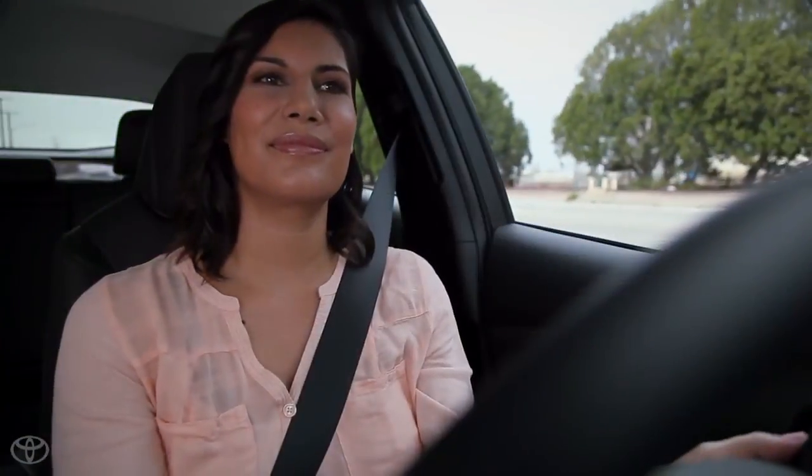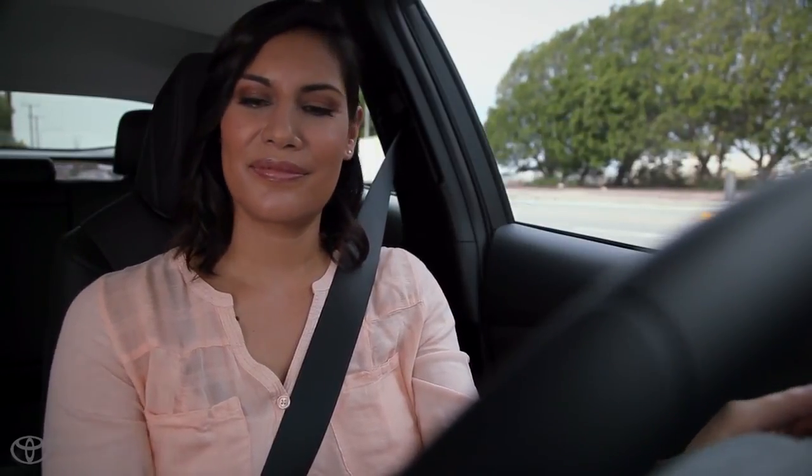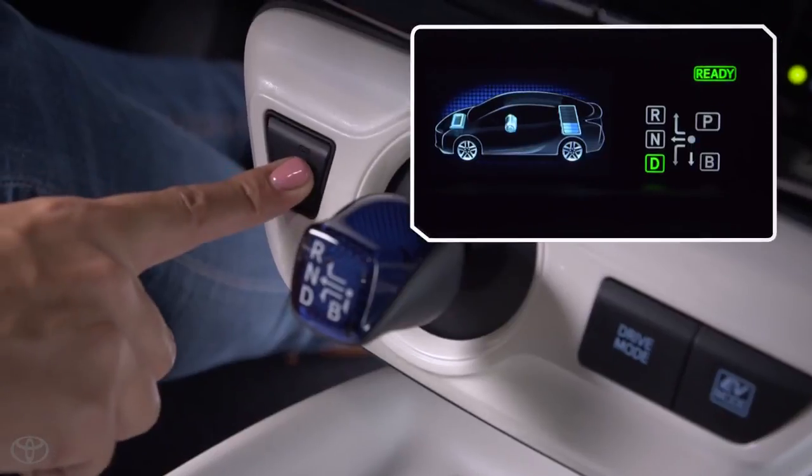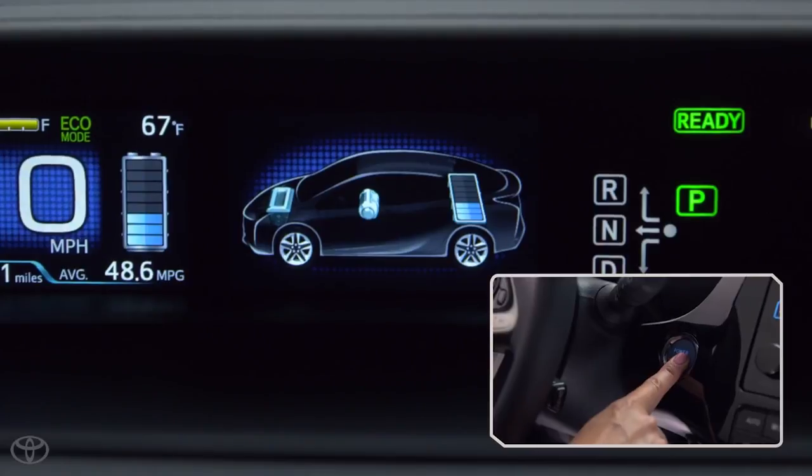You can also avoid unnecessary idling. While most hybrids are equipped with stop-start systems, when parked and waiting, it's best for fuel economy to turn the car off completely.